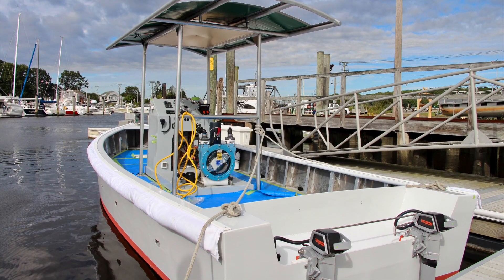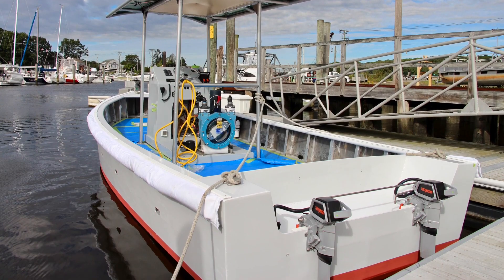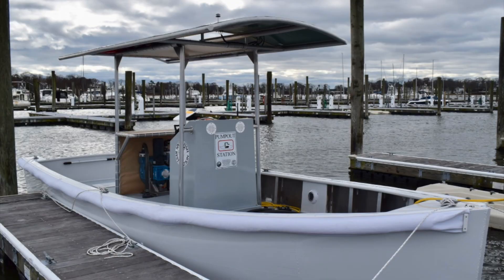The use of new technology on this boat through the solar electric design gives it an opportunity to shine not only in Long Island Sound here in Connecticut, but also nationwide.